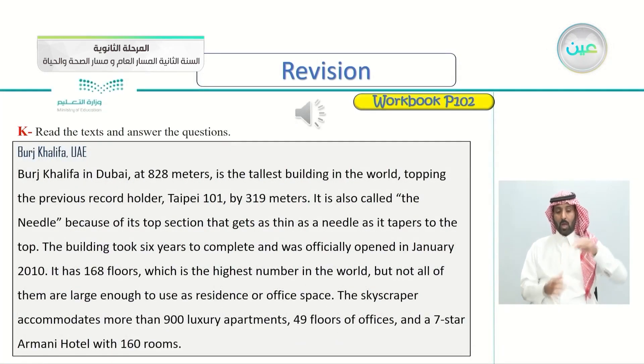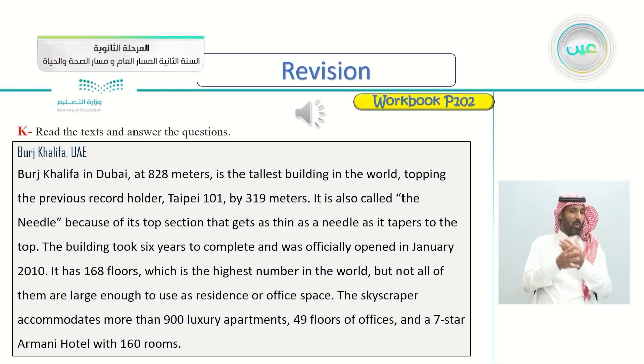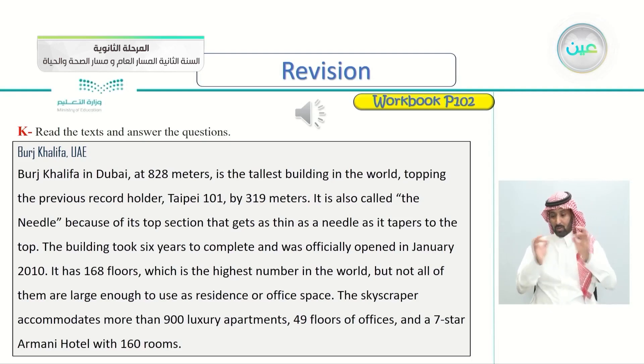Burj Khalifa, UAE. Burj Khalifa in Dubai, at 828 meters, is the tallest building in the world, topping the previous record holder, Taipei 101, by 319 meters. It is also called the Needle because of its top section that gets as thin as a needle as it tapers to the top. The building took six years to complete and was officially opened in January 2010. It has 168 floors, but not all of them are large enough to use as residence or office space. The skyscraper accommodates more than 900 luxury apartments, 49 floors of offices, and a seven-star Armani hotel with 160 rooms.